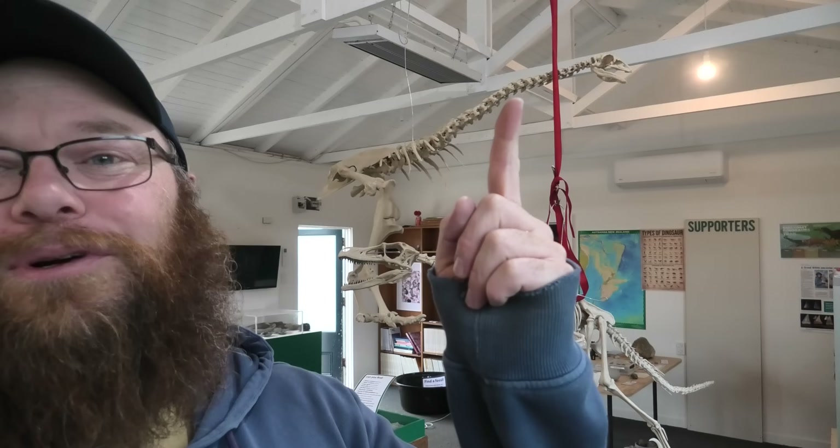Happy 2025 everyone. I hope it's going to be a great year and that we're all going to find awesome fossils. I've been 3D printing — as you can see over here, there's my velociraptor skeleton and my little bush mower over there — and I've put together some clips from 2024, some highlights. I hope you enjoy it.